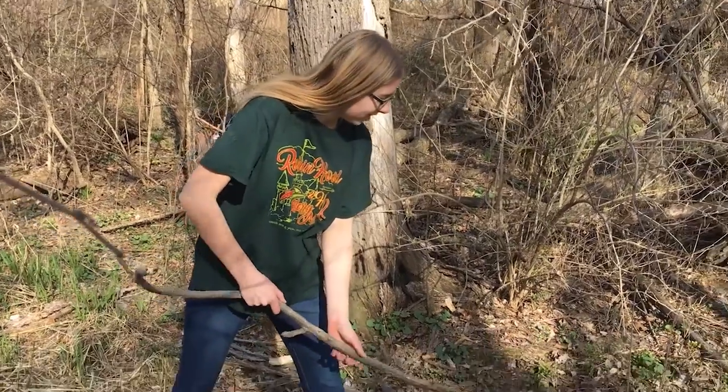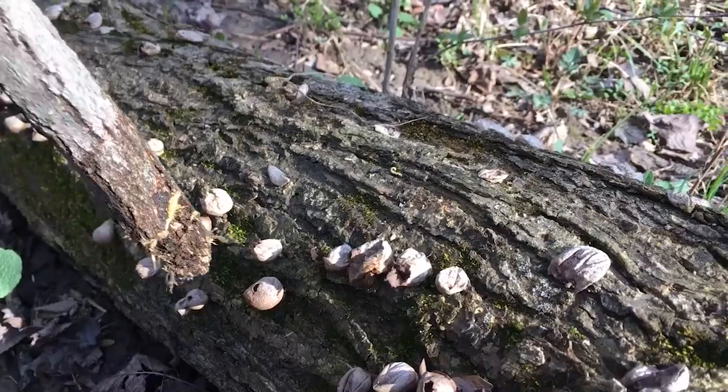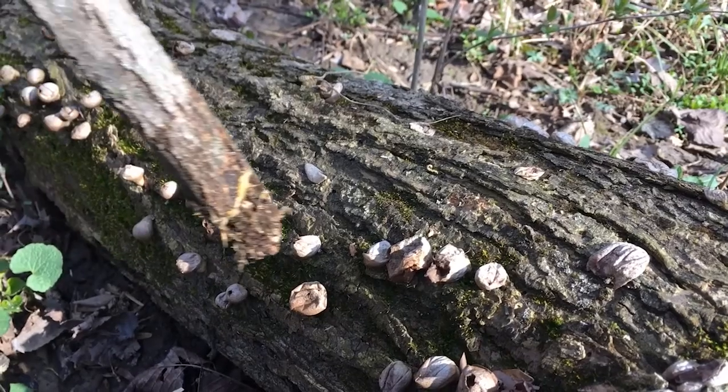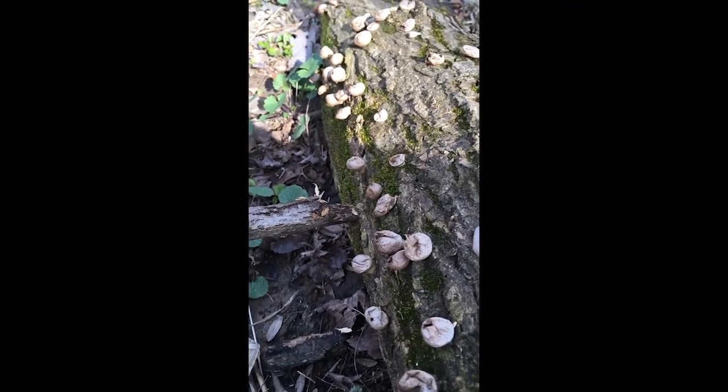Hey everybody, Joel with Des Moines Parks and Recreation again for a walk in the park. I've got my sidekick Ella, and she's got her walking stick. This time we're gonna look specifically for some fungus. Ella found some puffballs and she just can't resist — you can see the spores come out when she squishes them. Good job, Ella!